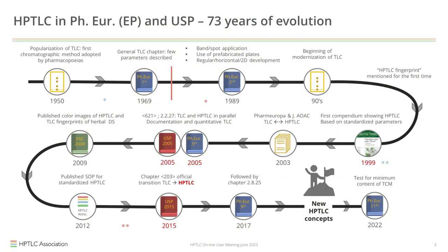Besides books, and there have been many books published afterwards, there were a lot of different parallel developments. Here you see 73 years of evolution in the European Pharmacopoeia and the United States Pharmacopoeia. In 1969, TLC was already described as a general technique.